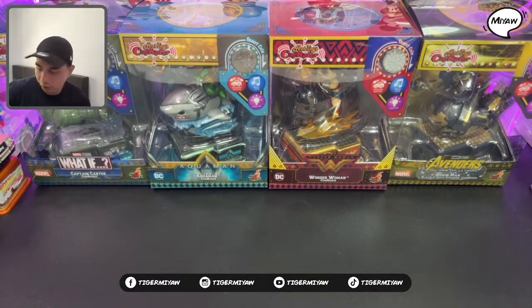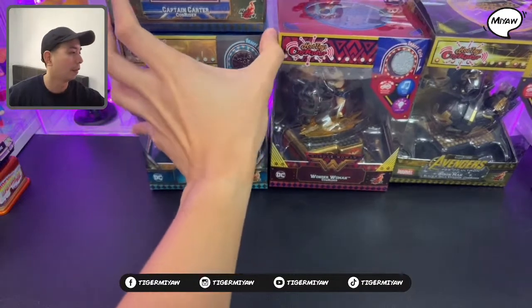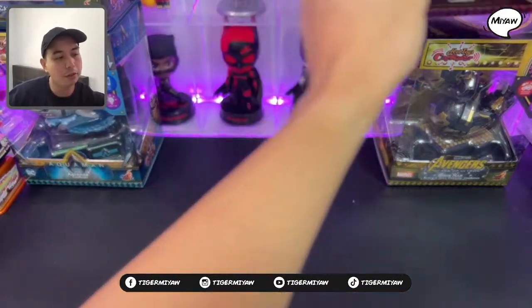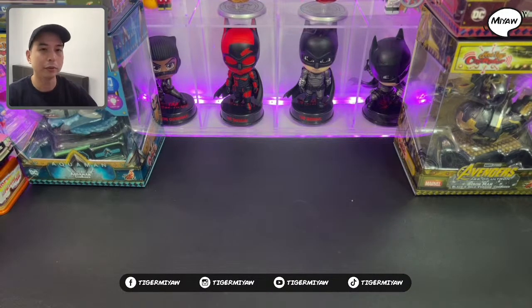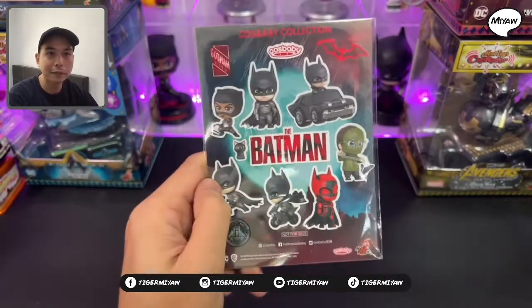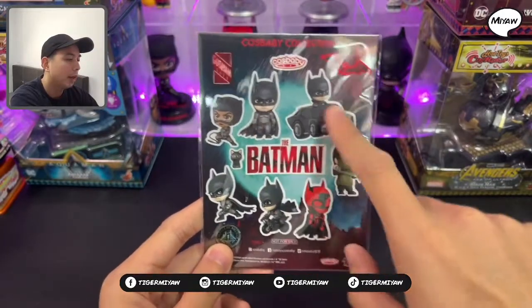So I think this is the coolest in this box. Let's just take this out. Again, thank you for tuning in and welcome to Weekend Meow Live. If you haven't subscribed, please do subscribe to my channel for more unboxing and review videos. What we have here is the Batman CosBaby stickers.